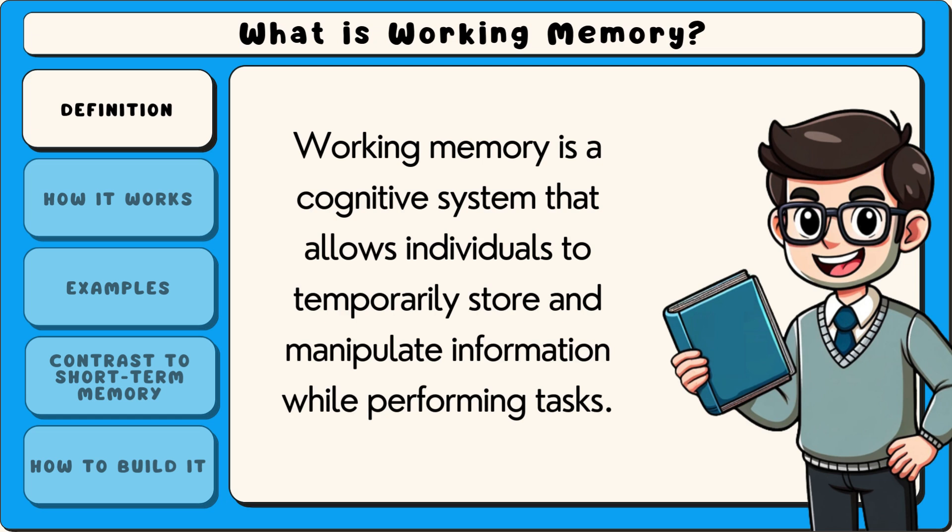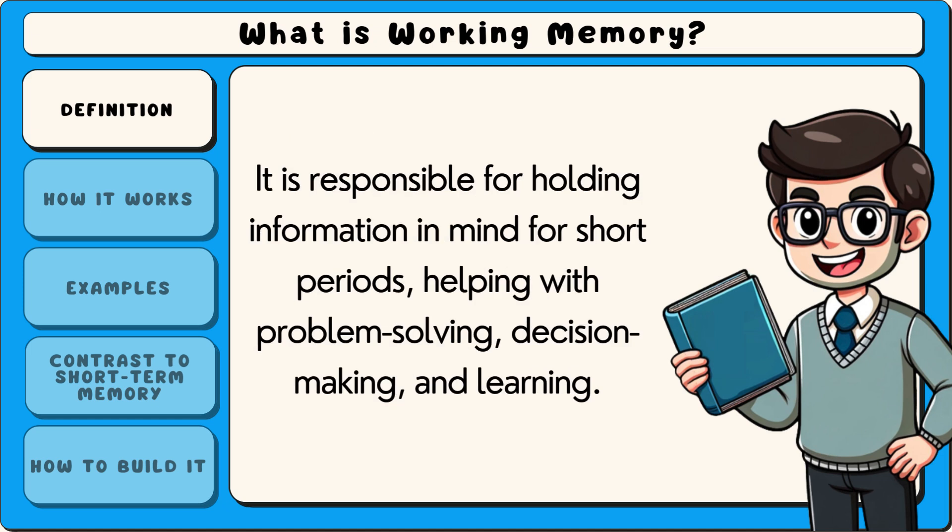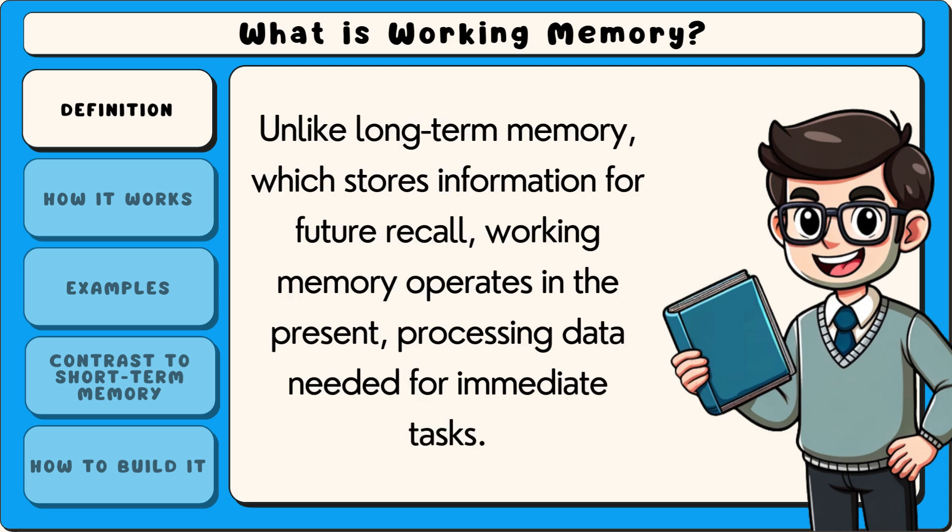Working memory is a cognitive system that allows individuals to temporarily store and manipulate information while performing tasks. It is responsible for holding information in mind for short periods, helping with problem solving, decision making and learning. Unlike long-term memory which stores information for future recall, working memory operates in the present, processing data needed for immediate tasks.